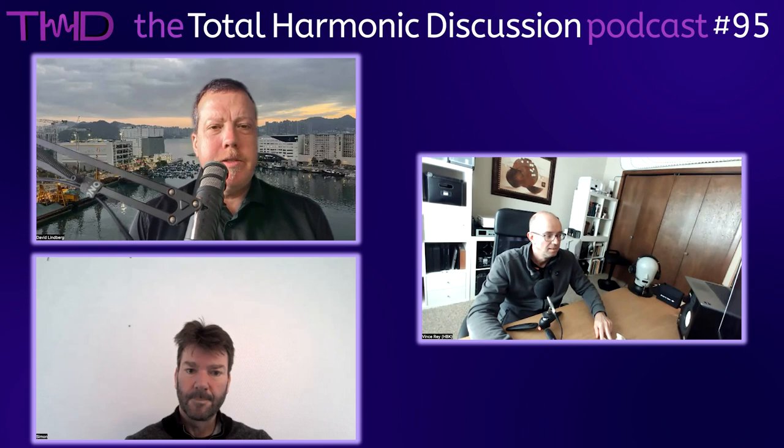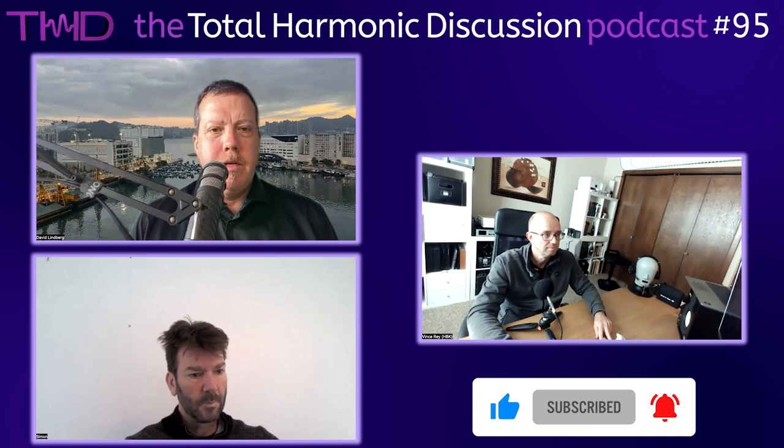Thanks Vince for introducing the 5128 - a lot of people are looking at it and we hear about it quite a bit. Encourage everybody to like, subscribe, and share. We'll see everybody on the next episode. Thanks everybody.